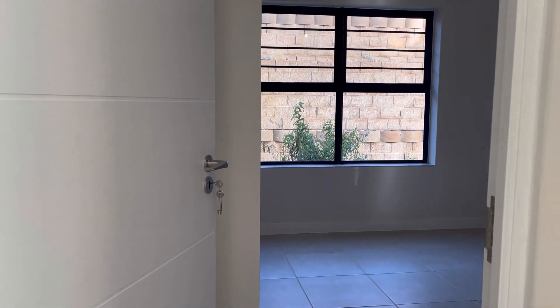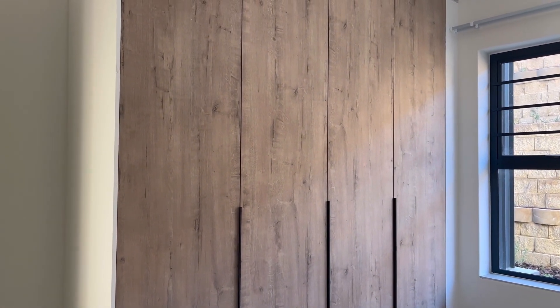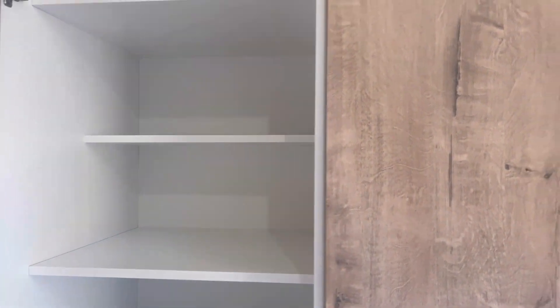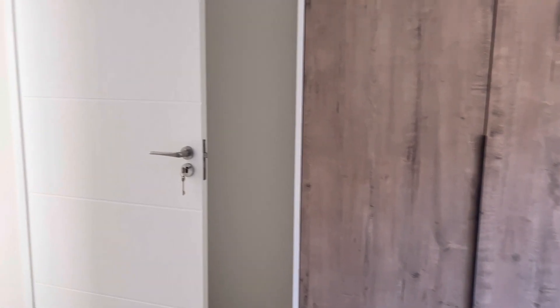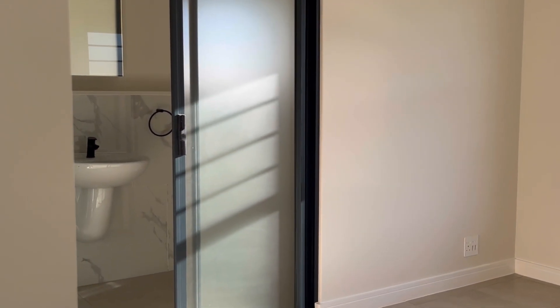Then we come to bedroom number two. Bedroom number two is bigger than bedroom number one — it's insane! It has a lot of cupboard space, almost like a his-and-hers vibe, you know. Very nice and spacious.